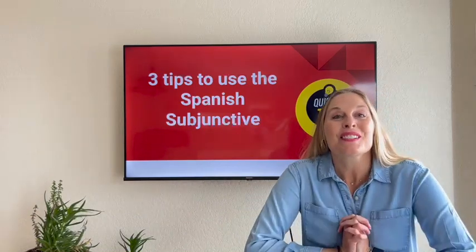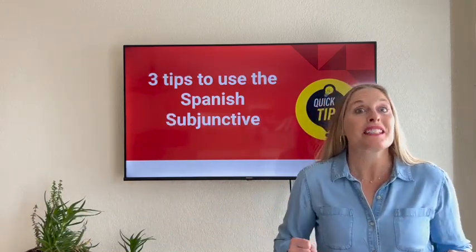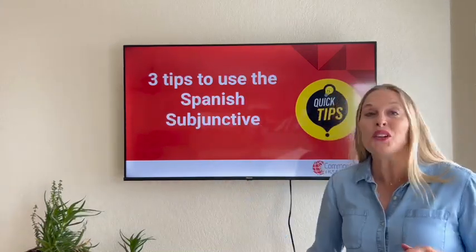Hola amigos, soy Leslie Foster de Common Ground International, and welcome to today's Spanish Quick Tip Lesson, all about three tips to use the Spanish subjunctive.